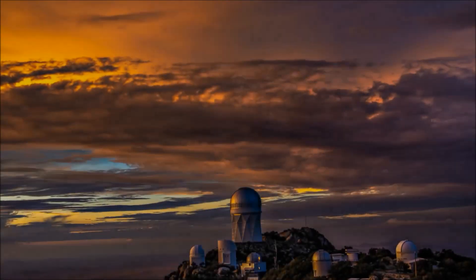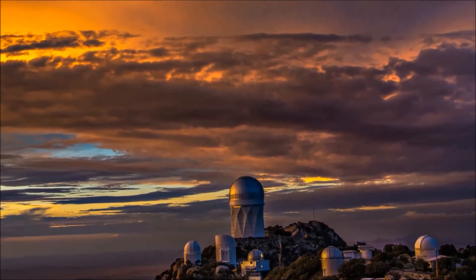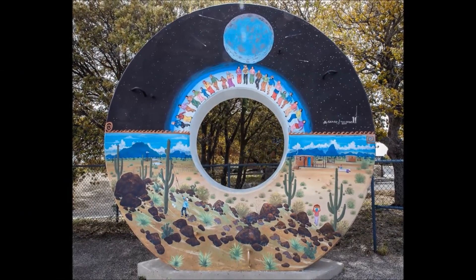The National Observatory is located southwest of Tucson on land of the Tohono O'odham Nation.